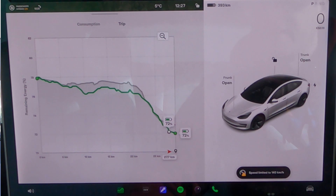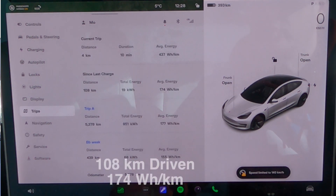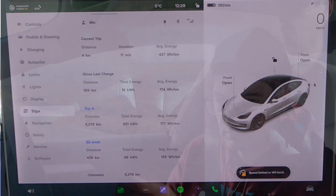We're down to 72% battery, which the car says is about 393 kilometres of range left. In terms of efficiency, we've done 108 kilometres at an average of 174 watt-hours per kilometre — that's way up on what I've been doing in the few days I've had the car. But we're carrying nearly 500 metres of altitude, so that'll drop down again. Let's hit the road and we'll give you another update later on.